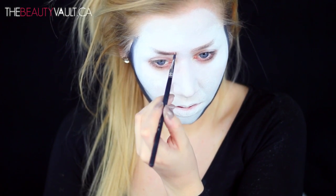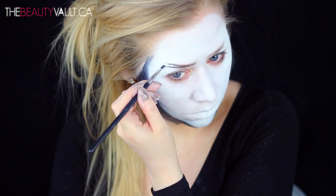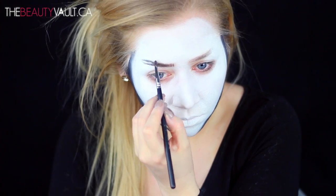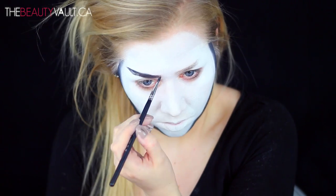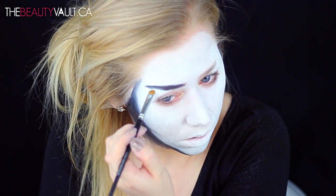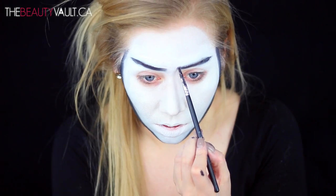I'm extending the brows up and out and then filling them in messily. I tried really hard to make this part look super messy and crazy like hers, but I think they turned out not bad — I blame the crazy brow lady inside me. I'm kind of getting samurai vibes from these eyebrows. Does anybody remember the show Samurai Pizza Cats?